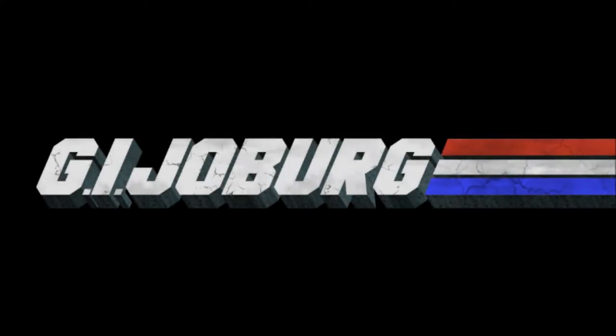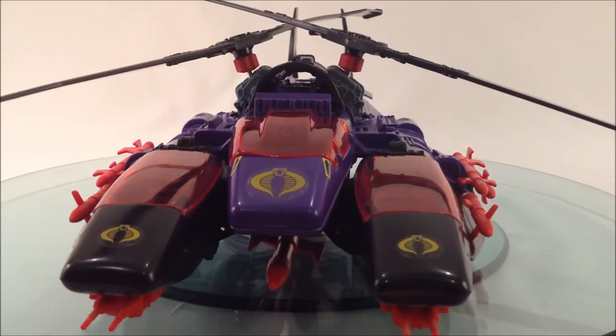GI Joburg is the codename for South Africa's daring, highly trained review force. Their purpose? To offer reviews and information on the finest GI Joe toys from the past and present. Today we take a look at... The Cobra Mamba.